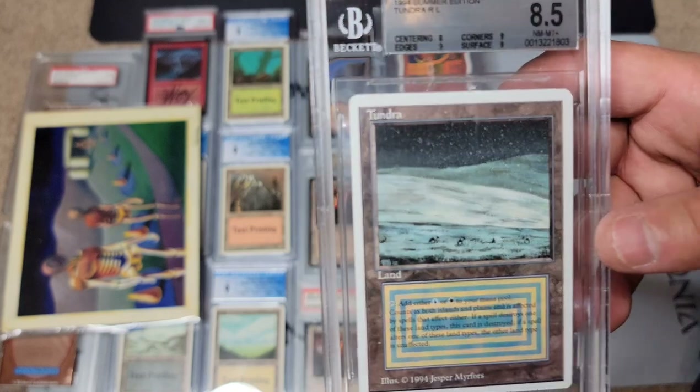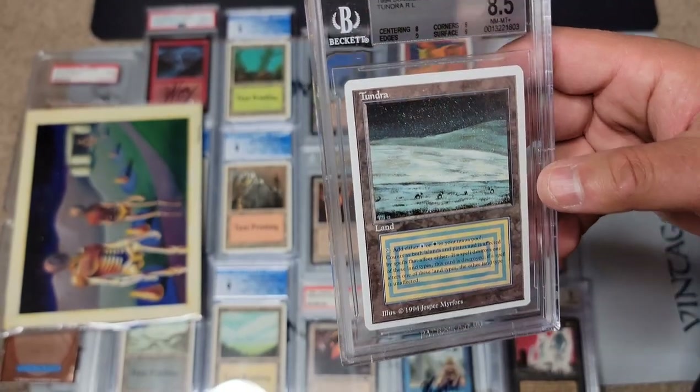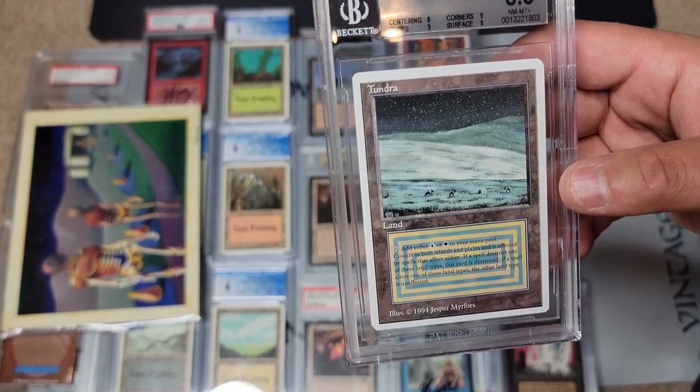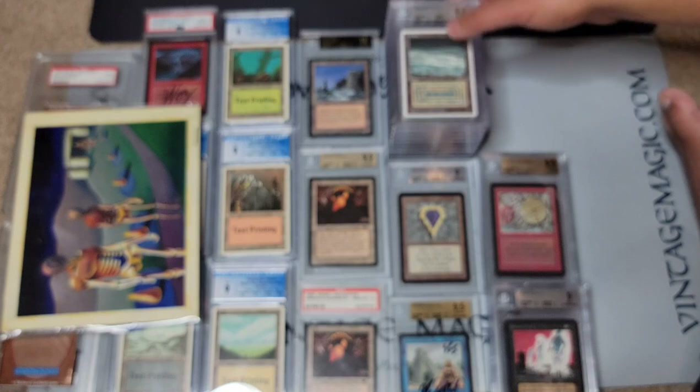Here's a dual land Tundra — beautiful card, all nines and an 8 centering. I think the centering definitely deserves the 8 but the Shivan is a little bit better. That's it for the Summer Magic — they're all on eBay auction right now.